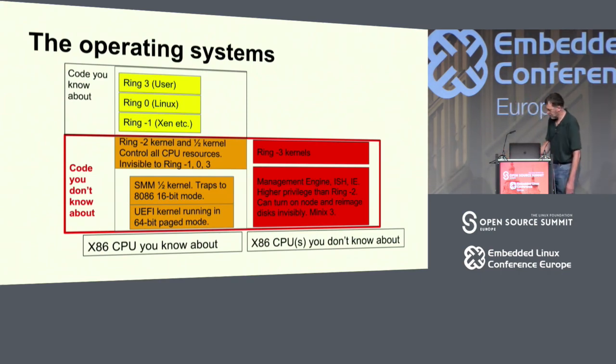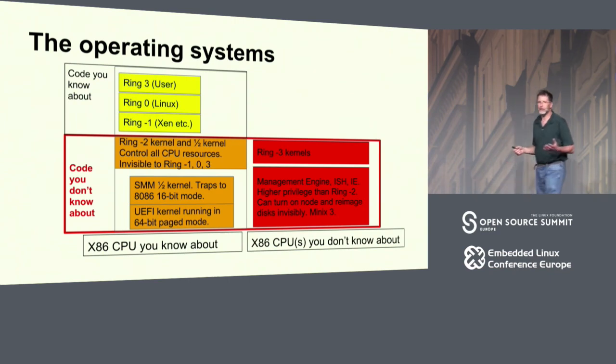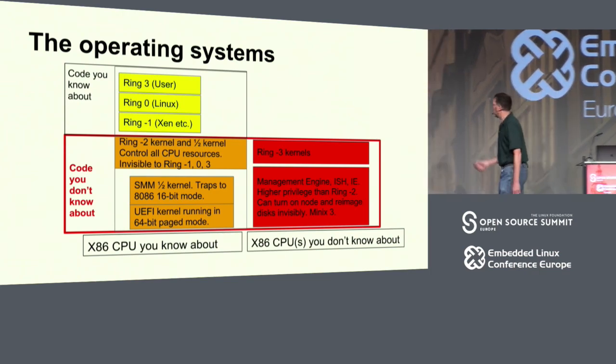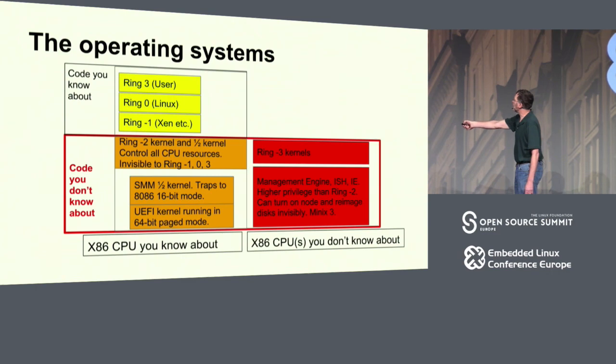Here are the operating systems. There's the one you're used to, which is ring 0 Linux, and then there's ring minus 1. We kind of ran out of ring numbers, so it's ring minus 1. And we've come to call the other two ring minus 2 and ring minus 3.